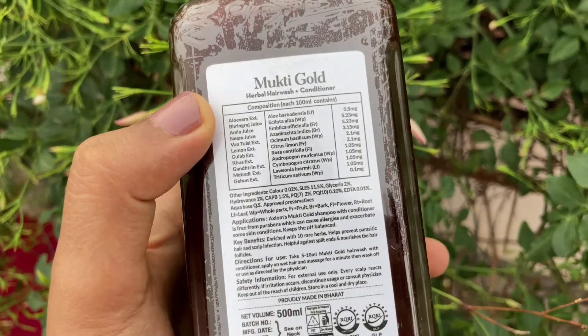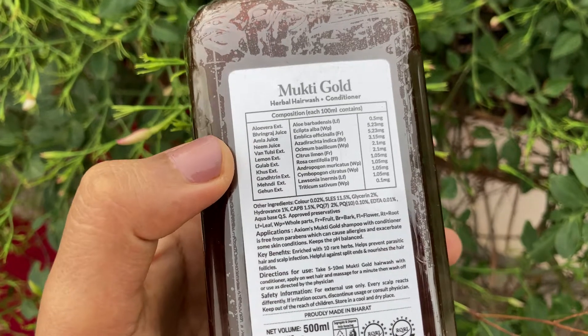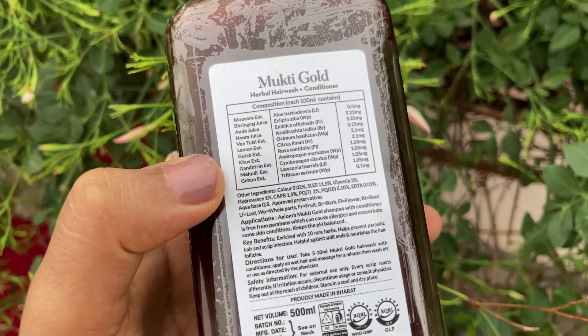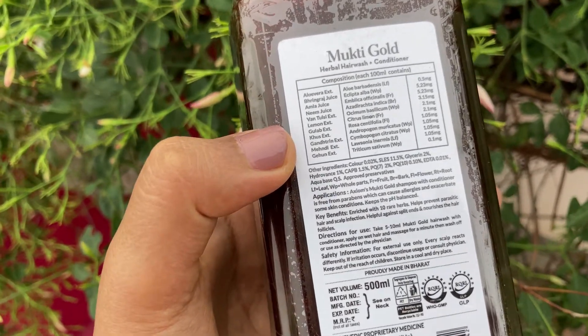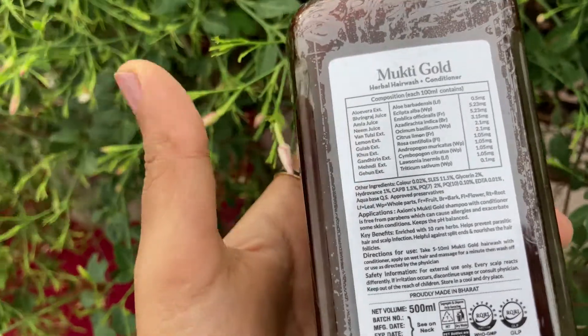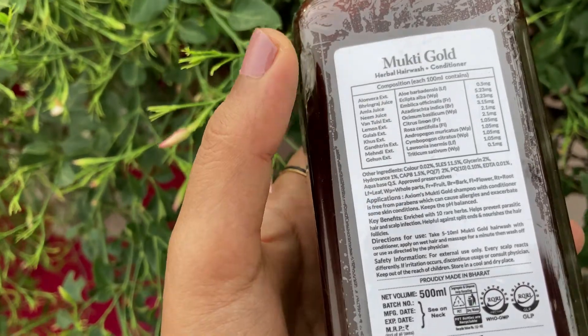In this box, the listed ingredients are: aloe vera, beringra, jamla, neem, tholasi, lemongrass, rose, vetiver, mehendi, beringra, and trichetum sativa. The label shows 100 ml contains these ingredients.